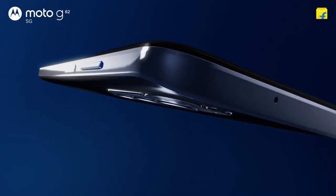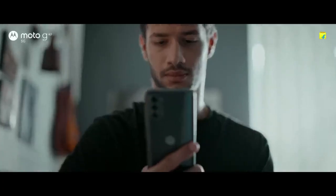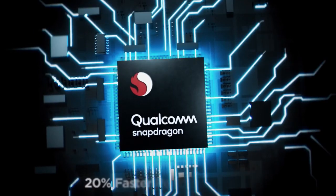If you have a budget of 17,000 and you want to get a phone for your parents, or you want a clean UI and don't want a cluttered experience, then the Moto G62 will be the best choice for you.